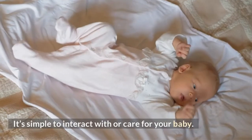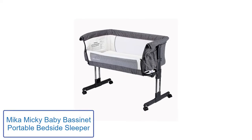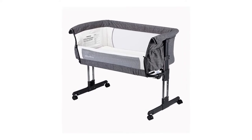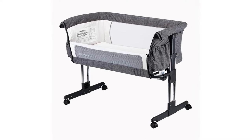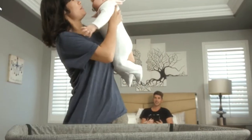Number 1: Mika Mickey Baby Bassinet Portable Bedside Sleeper. The Mika Mickey Baby Bassinet is designed to provide you and your baby with a comfortable breastfeeding experience and quality sleep. The cot bed is sturdy enough to use as a bedside sleeper or bassinet in your room for your little one to sleep comfortably.